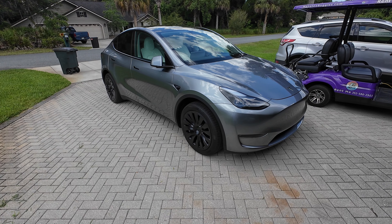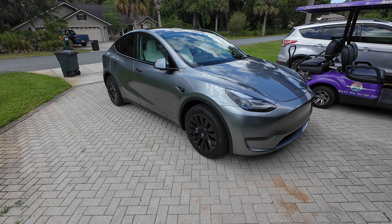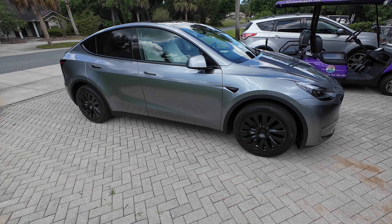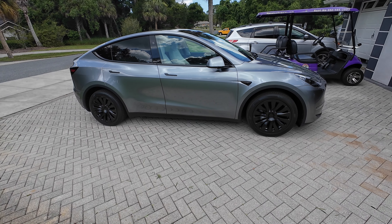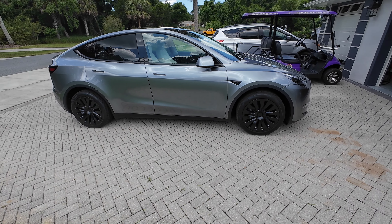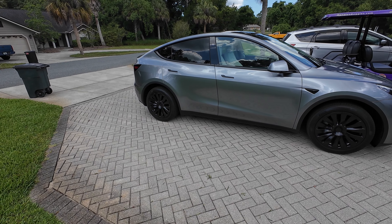I'll throw a screenshot of their website up. Like I said, it's not sponsored — I bought them open box off eBay. But hey, if you like them, look for them on eBay. I think they look good and I think it turned out well.